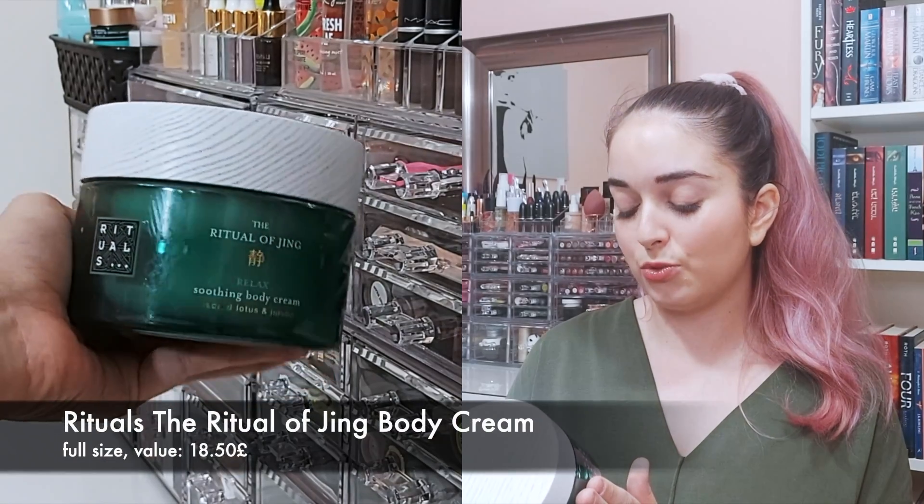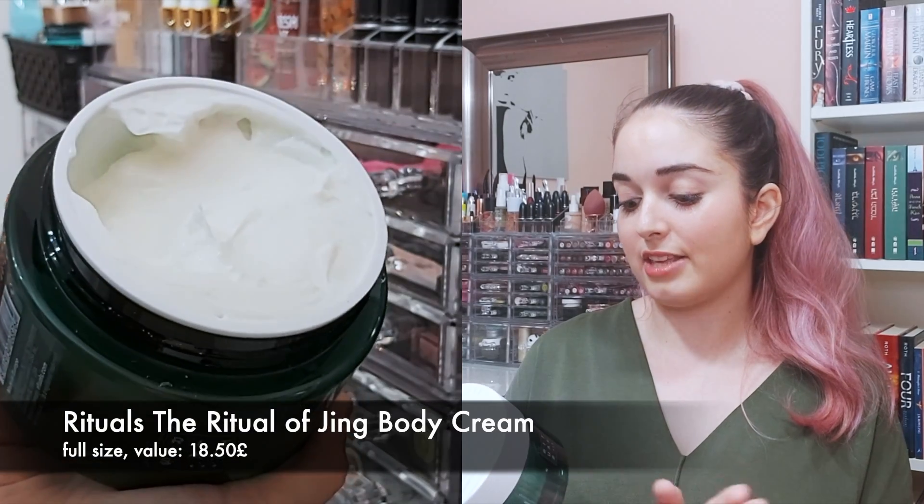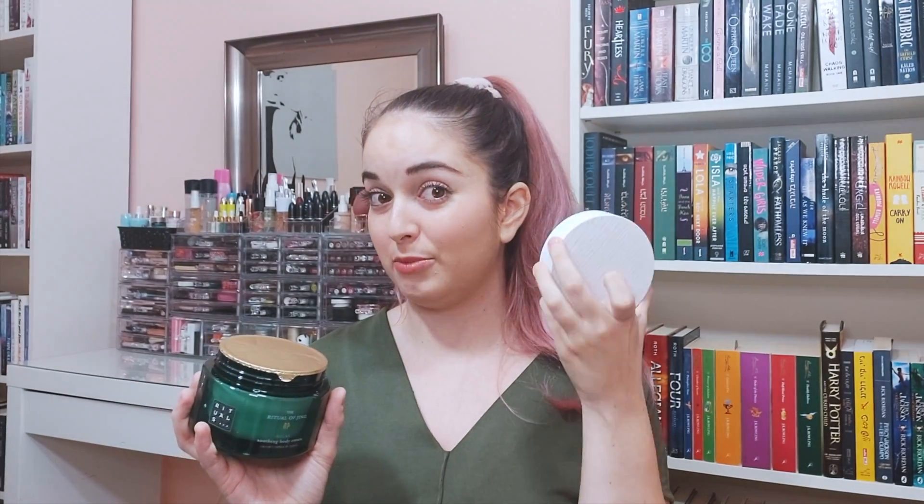Next we have a huge product — definitely all full-size products in this box, which is super exciting. This is the Ritual of Jing Soothing Body Cream with Sacred Lotus and Jujube. It has that really beautiful cap and it comes sealed. This body cream is extremely thick, almost like a body butter, but it feels really, really nice on. Surprisingly, the scent is much more subdued on this one — barely an afterthought. But it feels really nice and I'm excited to have this.